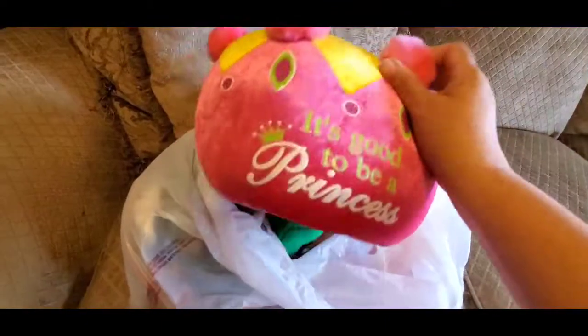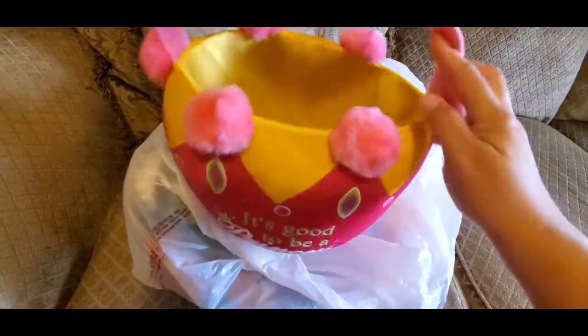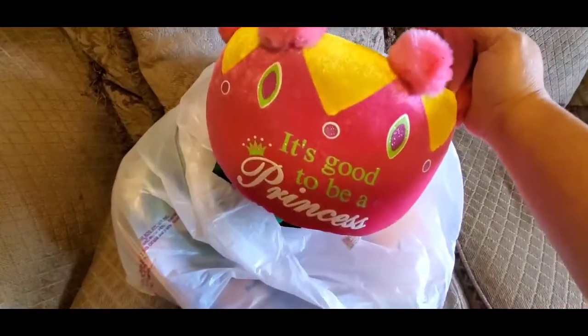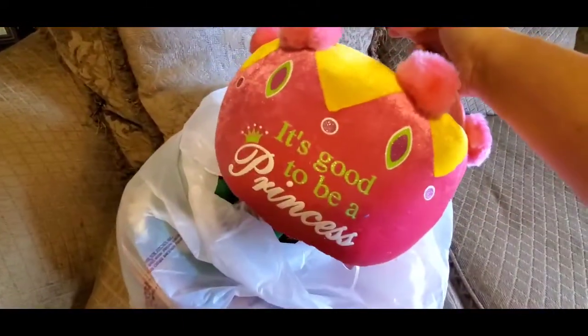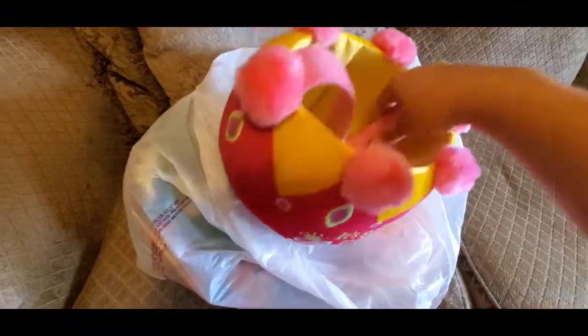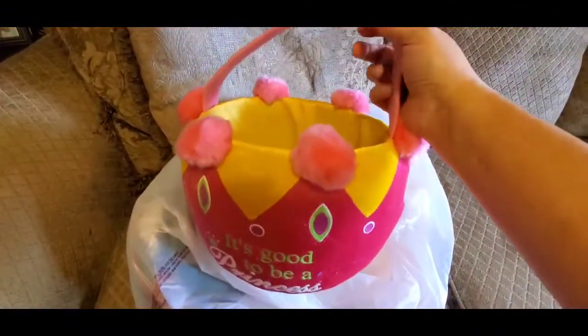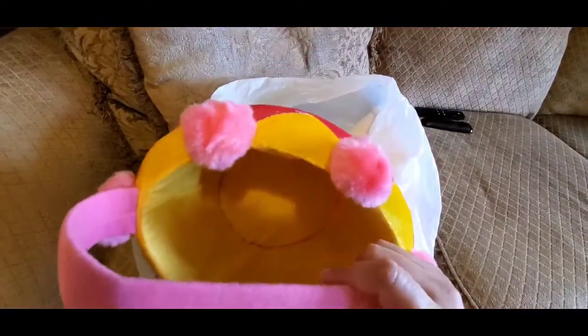First off, I picked up from my local Goodwill — I go there right often, they have some great finds. I thought this was cute. This is good to be a princess basket, and this could be a little Halloween basket if you want to use for Halloween, or it could be an Easter basket. I just thought it was cute. We have a toy bin — most Goodwills probably do — and it was 50 cents in that bin, so I did pick that up.